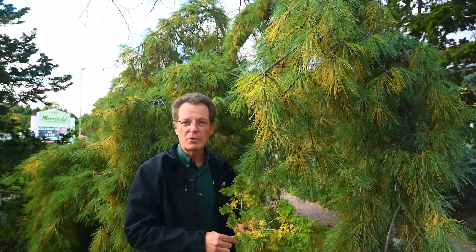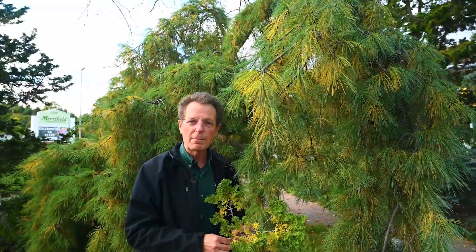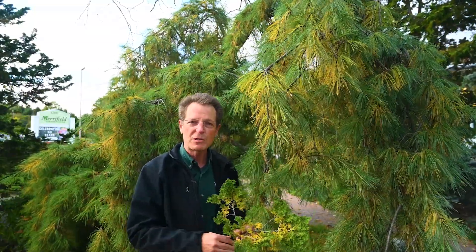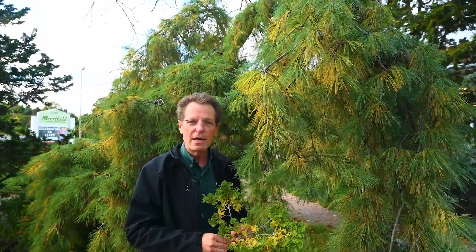So this is just a normal seasonal pattern. But if you ever have concerns about the health of your plant, please bring samples and pictures into us at the plant clinic, because we are here to help you with any questions you might have about your garden.